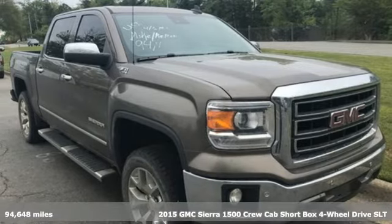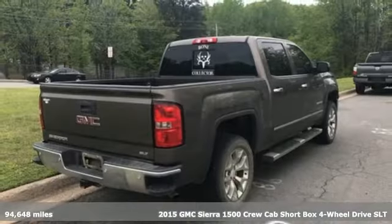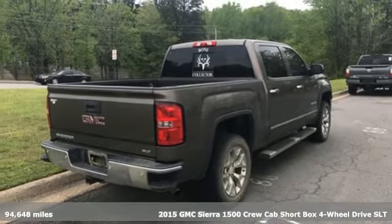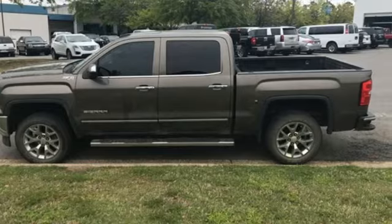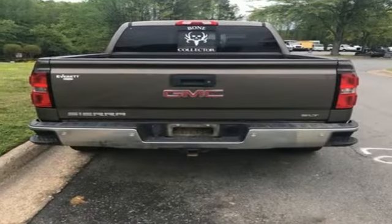It's a 2015 GMC Sierra 1500. Comfort, convenience, power, and performance. For most trucks, these are ideals. For this truck, it's an undeniable reality.